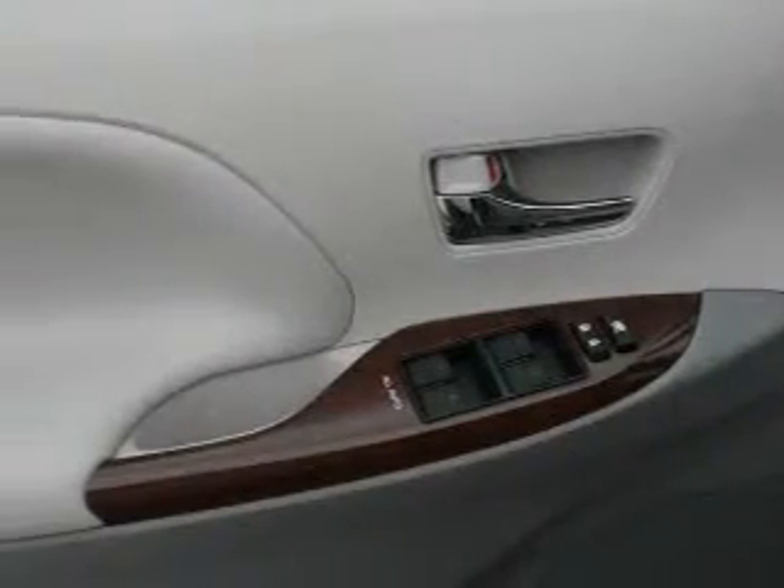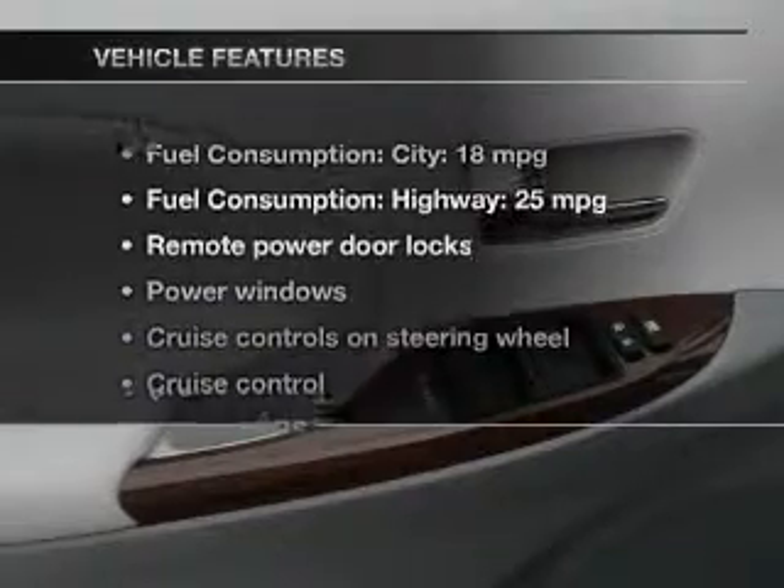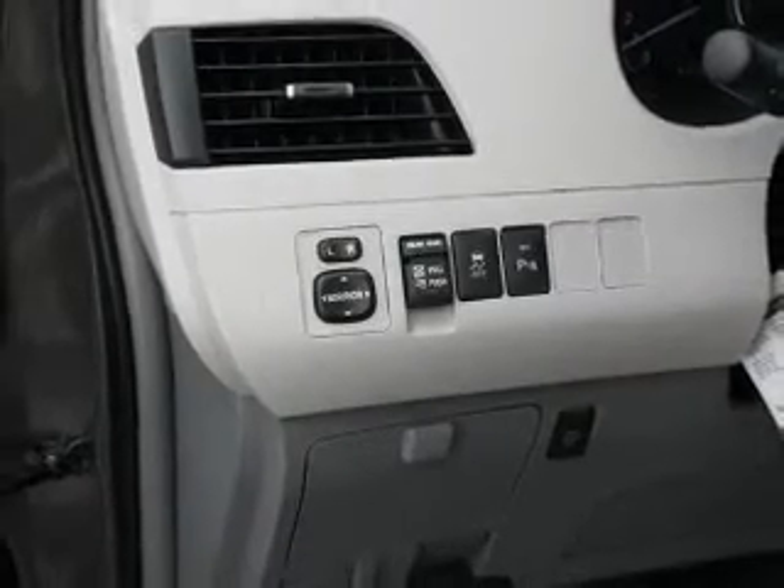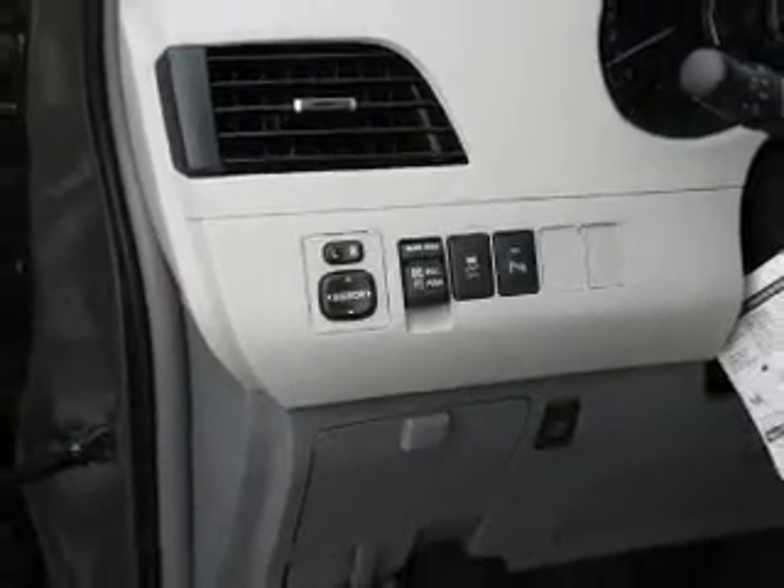This car has separate passenger temperature controls. Plus, enjoy these notable features that are included in this vehicle: keyless entry, power door locks, power windows, cruise control, an AM-FM stereo with a CD player, power steering, and an adjustable tilt steering wheel.